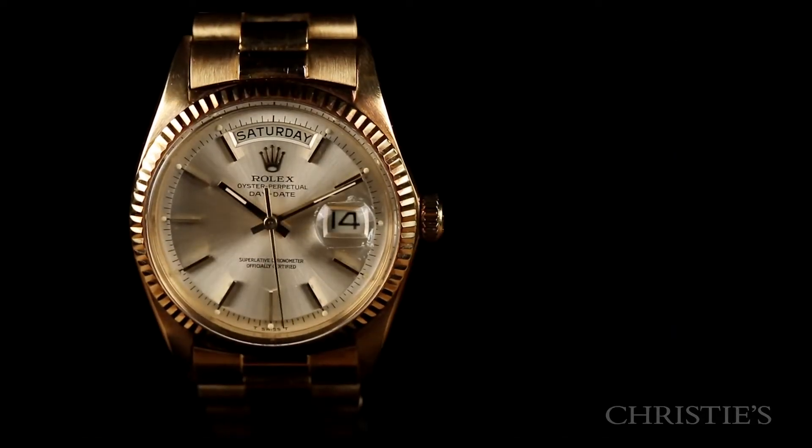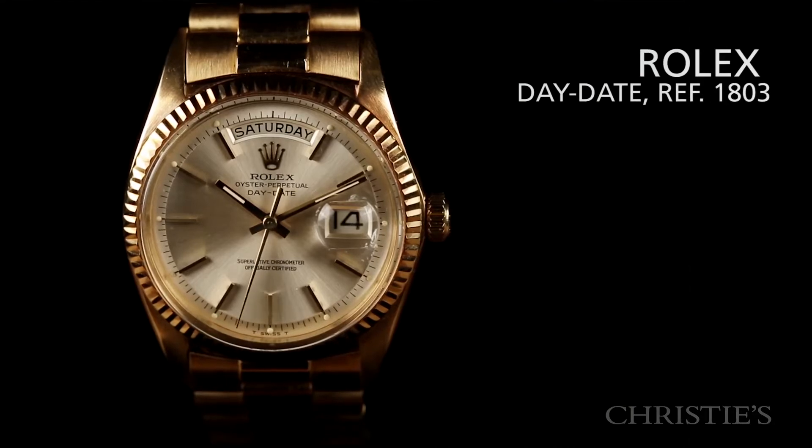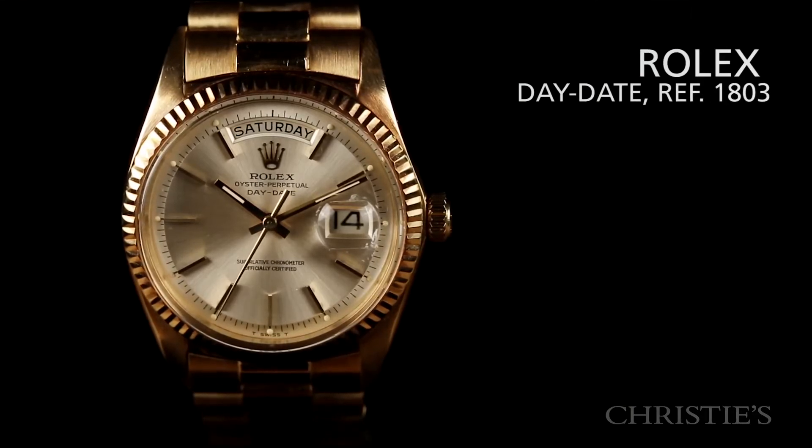The year was 1967 when this watch was manufactured. It's a Rolex Day-Date, aka President, aka the King.